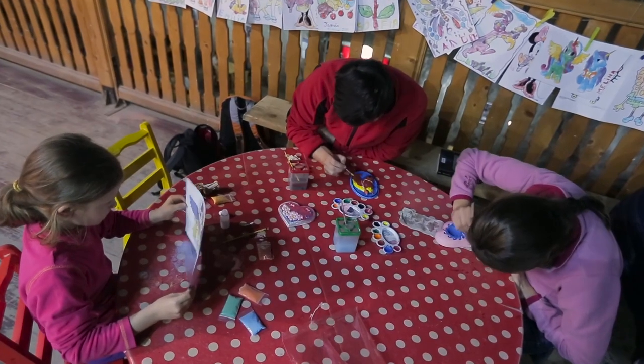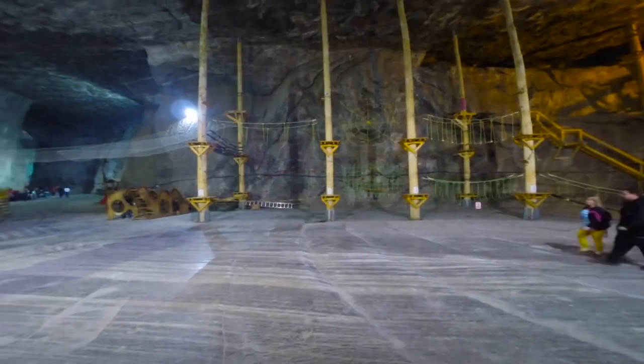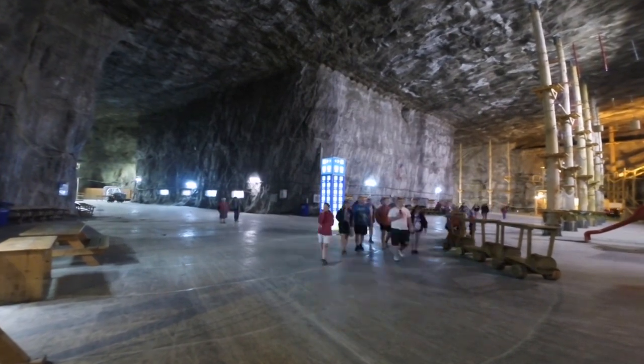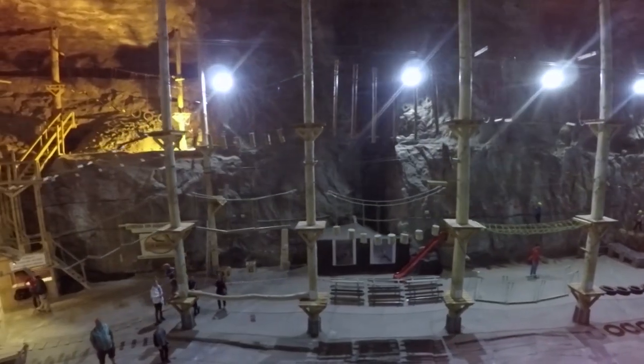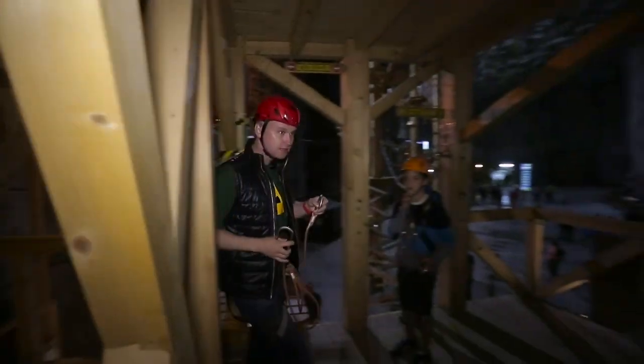The main point is not to entertain, but to make you active — to move and breathe. It is most likely the one and only underground adventure park in the world. How could someone resist experiencing this?